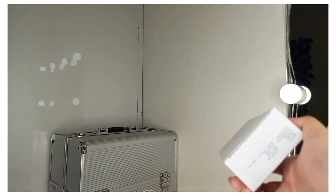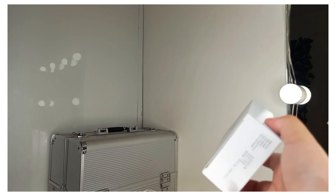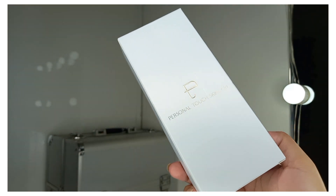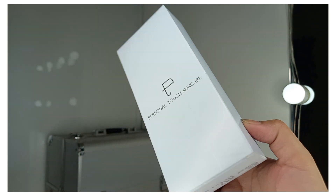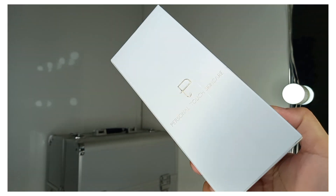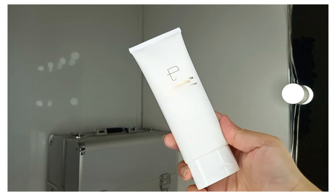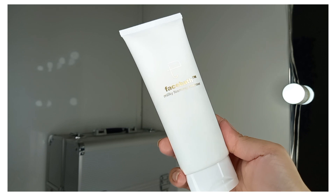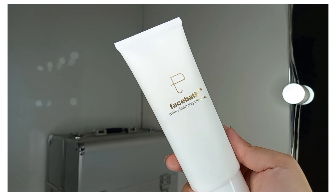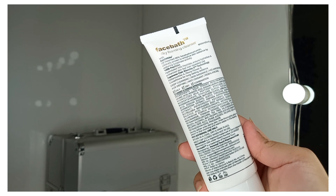The next product is a face wash — you may not have heard of this brand, but I wanted to try it. It's from Personal Touch Skin Care, which I found on Instagram. Its price is Rs. 429 and it was on a great sale, so I ordered two — one for my mom and one for me. It's called the Face Bath Milky Foaming Cleanser. The tube is very premium: white color with gold lettering. The back mentions it's suitable for oily, dry, and combination skin.